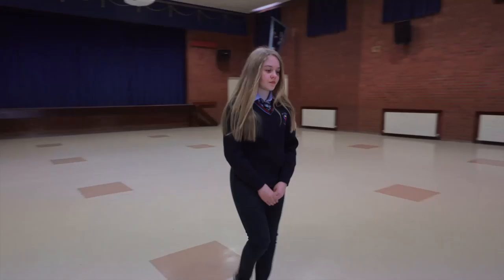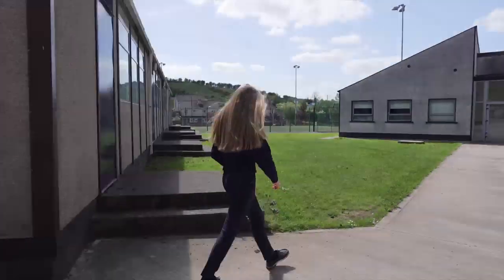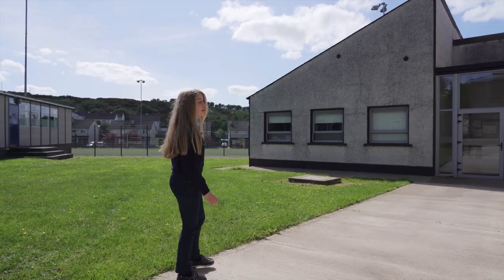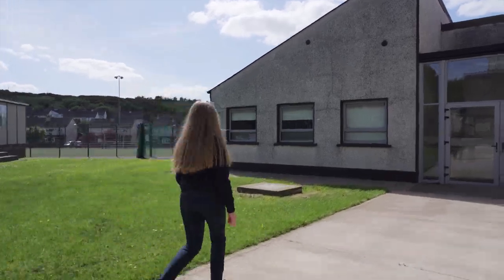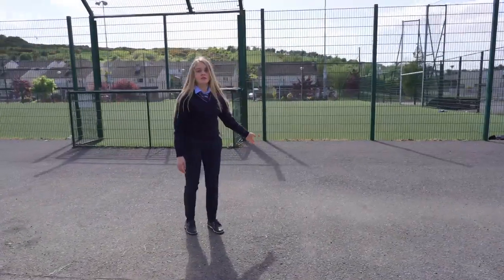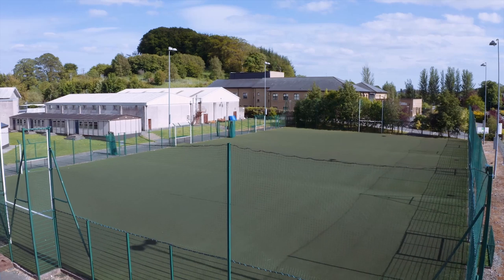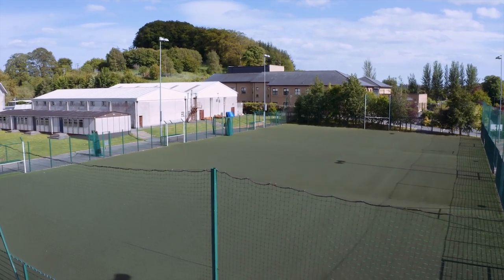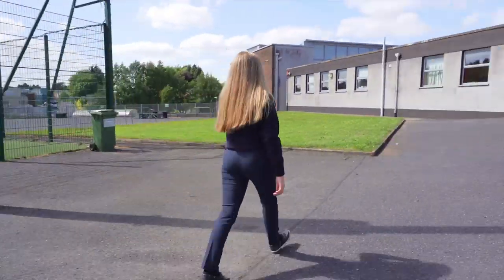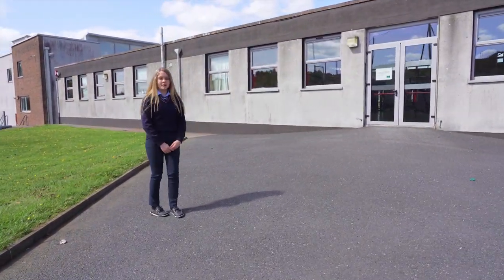Now let's head over to the Astro pitch. This is the door I mentioned earlier. You can use this to go in and out of the first year GPA area. This is the Astro pitch. It's used for PE and lunchtime. First years get a pitch themselves. The first year lunchtime leagues take place here. This is the door to our GPA.